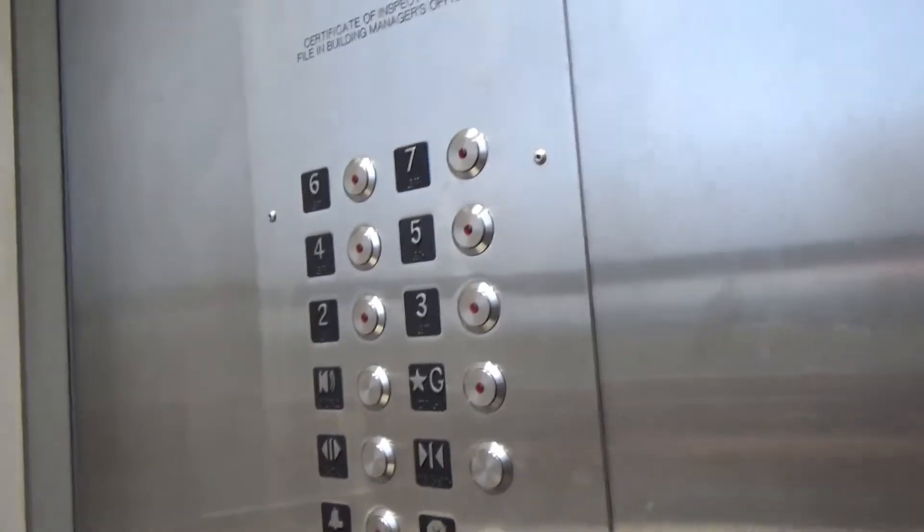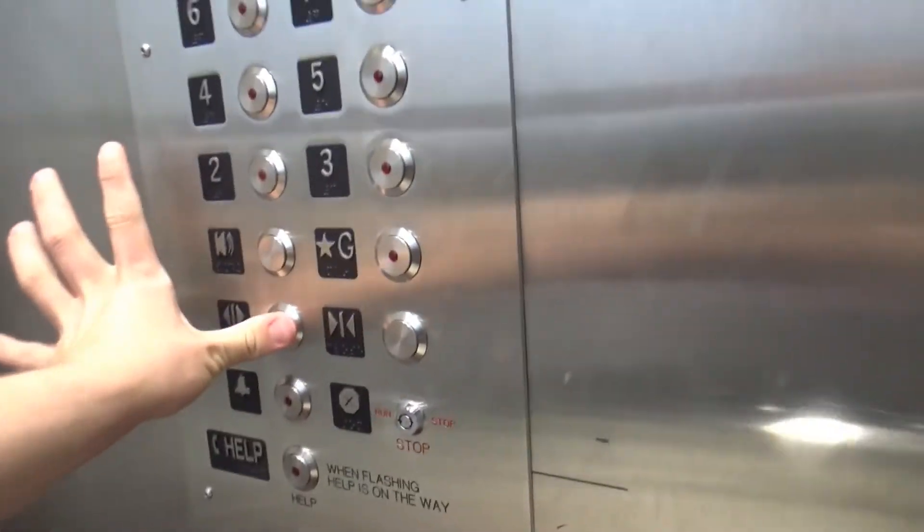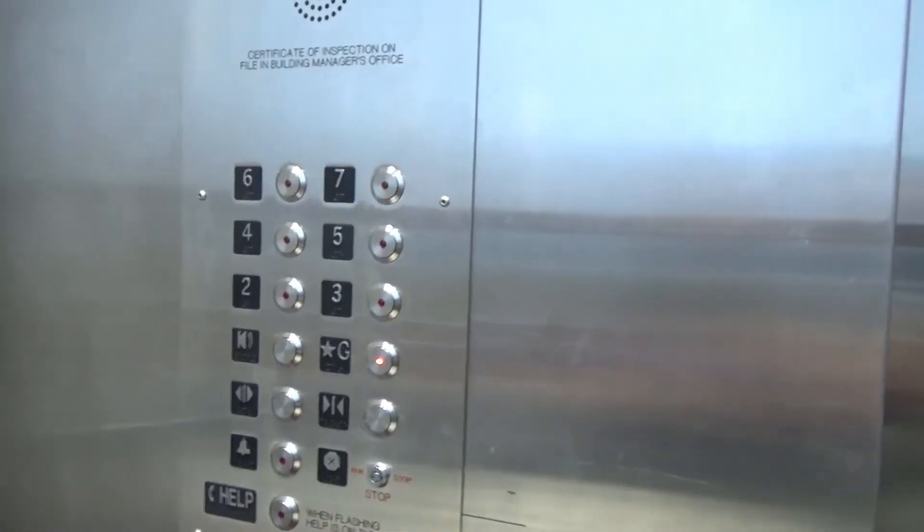These actually used to be floor seven Weston house with RT buttons, but it got modernized with Innovation.